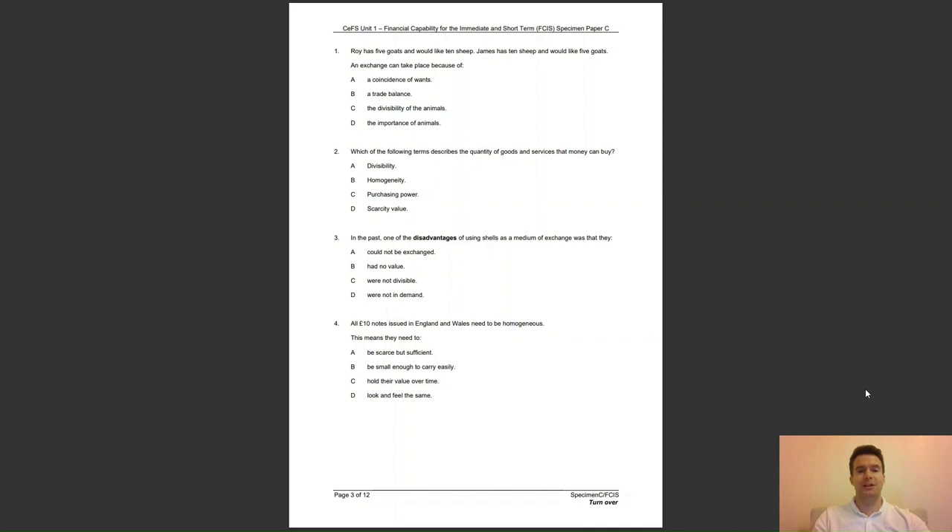Question 3: in the past, one of the disadvantages of using shells as a medium of exchange was that they — A, could not be exchanged; B, had no value; C, were not divisible; or D, were not in demand? The answer to question 3 is C — shells were not divisible.